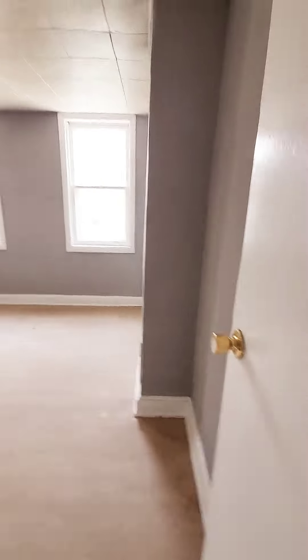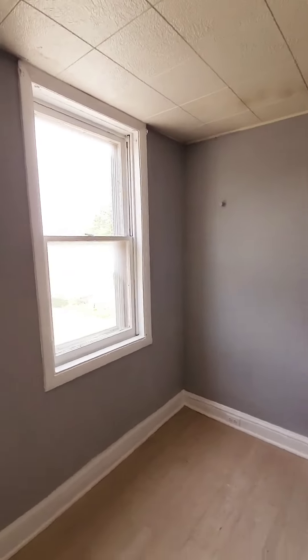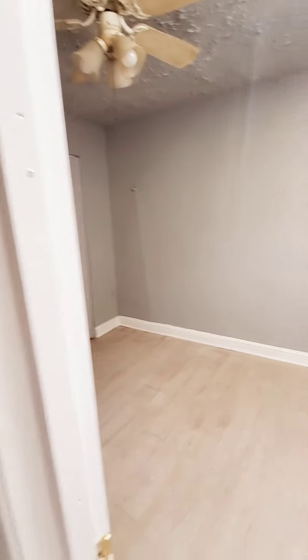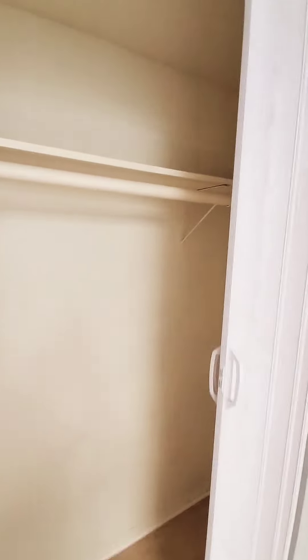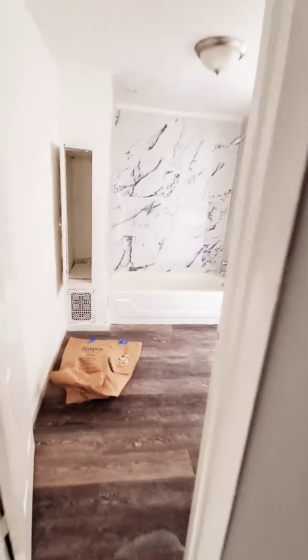Going upstairs, we have bedroom number one, bedroom number two, and your full bath.